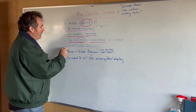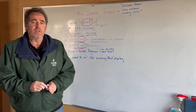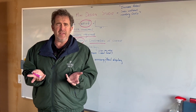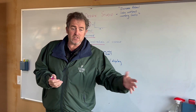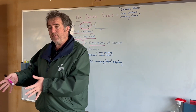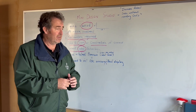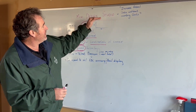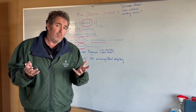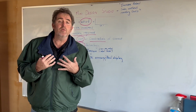Another nice thing about having a design studio is you stay up to date with the latest technology. When you have all the inventory on the floor, as designs, colors, and technology change, you can get stuck with that inventory for a long time — plus you're financing it. With a mini design studio, you don't have inventory on the floor; you just have one bike for display and order through that.